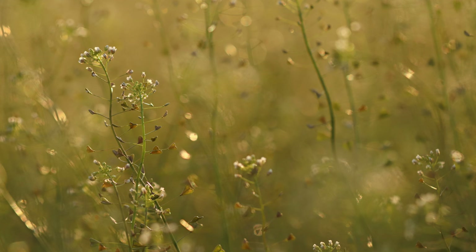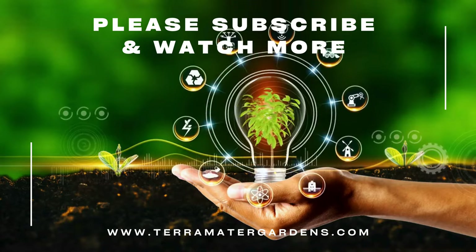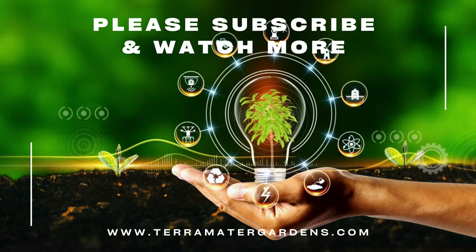Shepherd's Purse may be considered a weed, but its versatility and benefits are undeniable. From enriching your diet to supporting your health, this plant is a valuable resource. Thanks for joining us on this episode of Edible Weeds. Don't forget to like, subscribe, and hit that bell icon for more insights into the world of edible plants. Until next time, happy foraging, and always remember to forage responsibly, ensuring correct identification of any plant before consuming it.